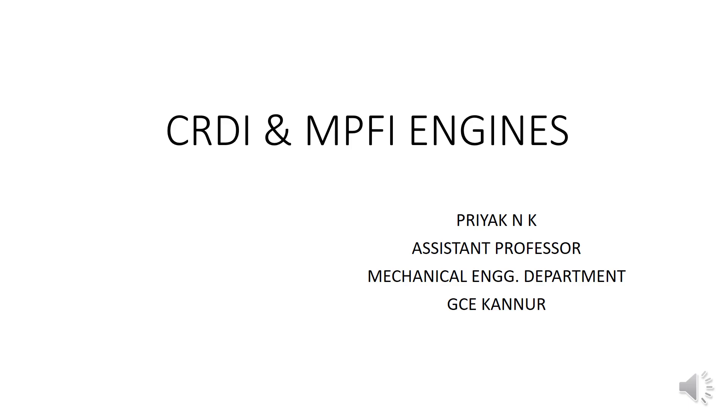Welcome back dear students. In this session we will be discussing two engines: the CRDI engine and the MPFI engine. CRDI stands for Common Rail Direct Injection engine and MPFI stands for Multi-Point Fuel Injection engine. The CRDI engine is actually an advanced version of the diesel engine and the MPFI engine is an advanced version of the conventional petrol engine.